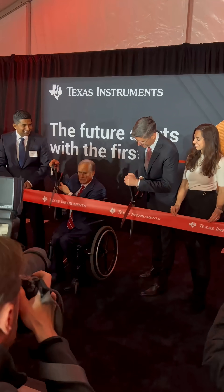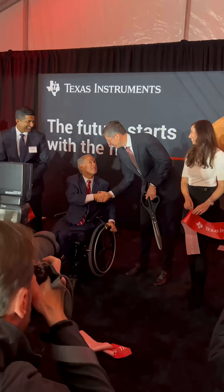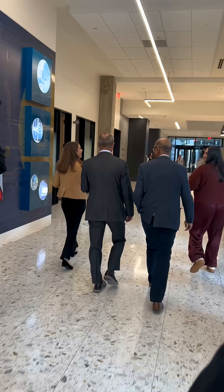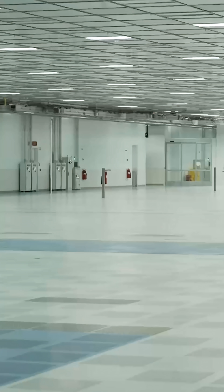Come inside a brand new semiconductor plant with me. Texas leaders just cut the ribbon on this new Texas Instruments plant in Sherman. It's a huge facility and we got a behind-the-scenes look as part of the first day media tour with some TI executives.